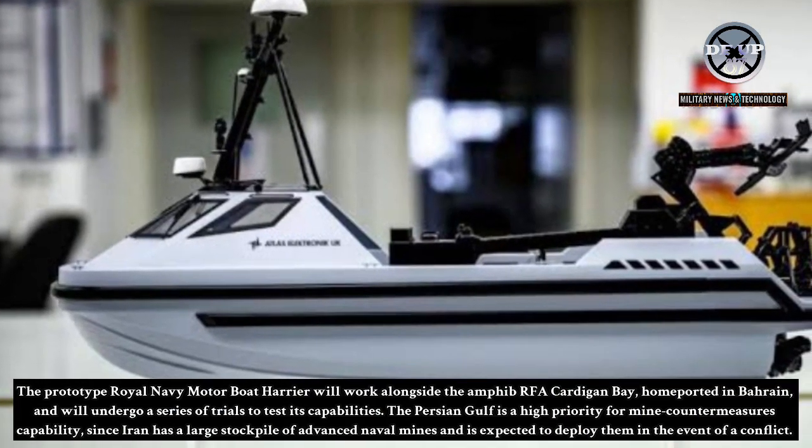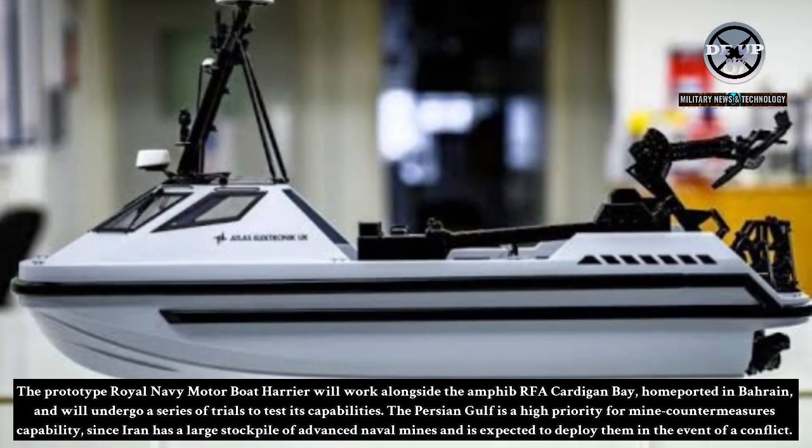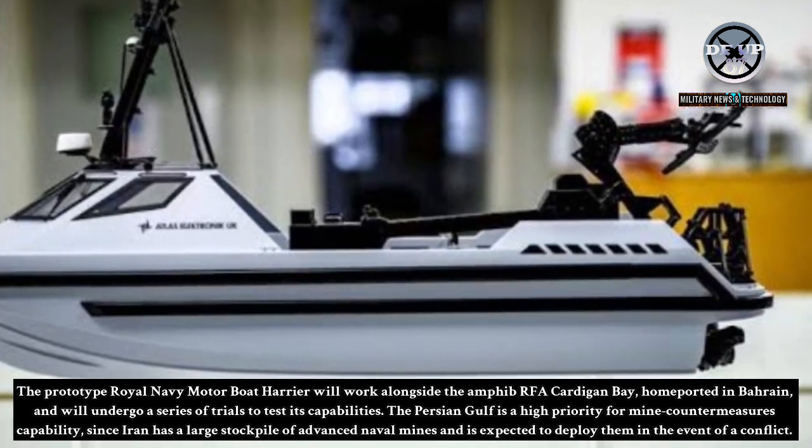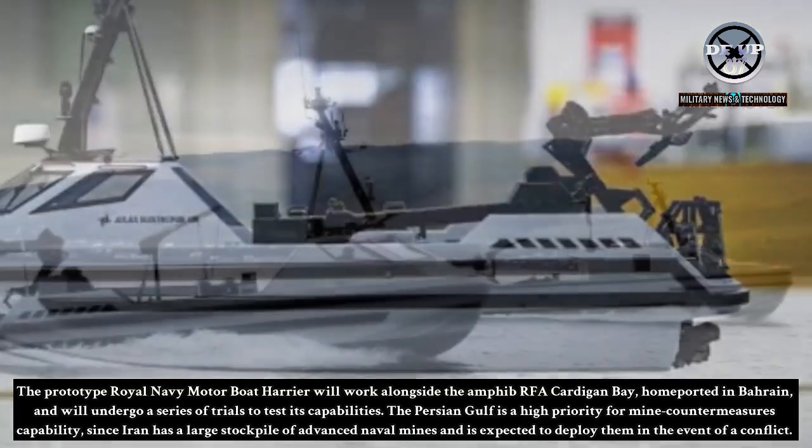The prototype Royal Navy Motor Boat Harrier will work alongside the amphibious RFA Cardigan Bay, homeported in Bahrain, and will undergo a series of trials to test its capabilities.